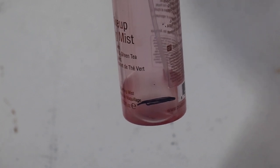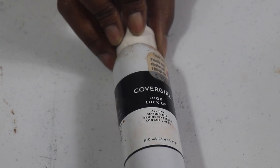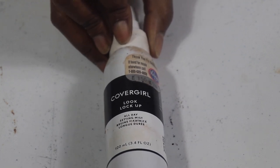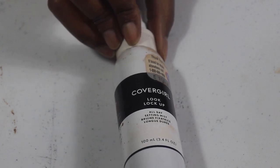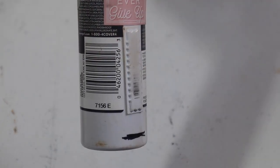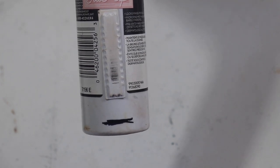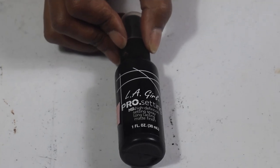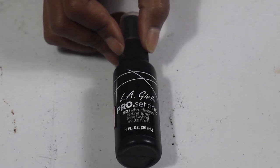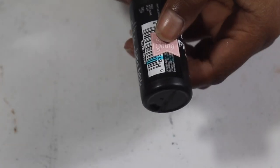I don't think I will repurchase the Pixi fixing mist at all. Now this next product I'm looking to repurchase but I cannot until I'm completely done with it — this is one of the best drugstore setting sprays out there and I'm just right at the end of it. I'm ready to repurchase already — this LA Girl setting spray.